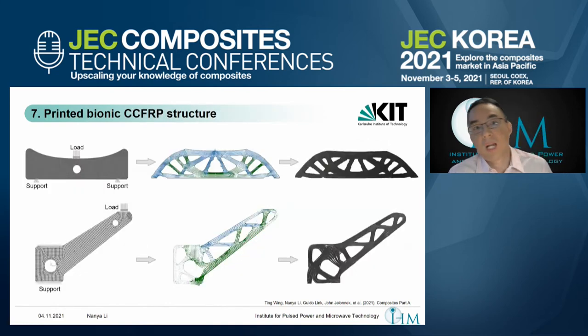This idea is quite similar to how nature works — like for trees, insect carapaces, or our own bones — always using material where it is needed. So we use this process to produce bionic CCFRP structures. First, we do the topological optimization. After that, we have the blue and green lines representing tensile and compressive stresses, with many stress vectors inside the shape, so we can identify the stress flow.